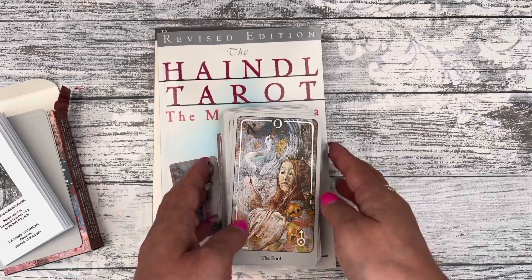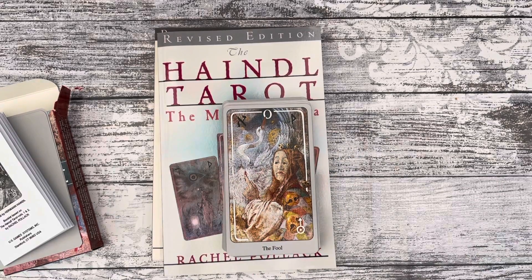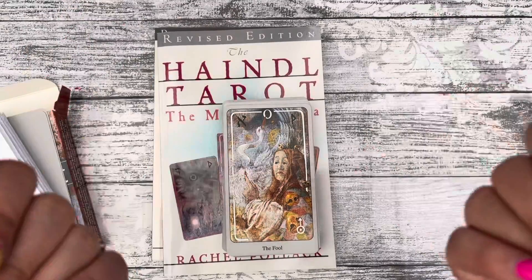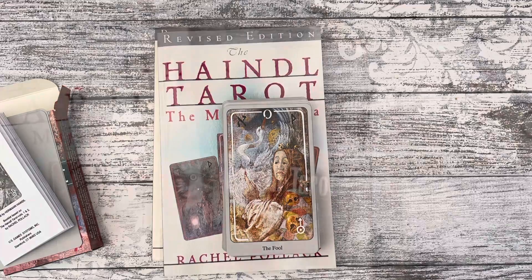I hope you enjoyed this walkthrough. Don't forget to click the like button and subscribe to my channel for more walkthroughs. I hope you have a lovely week. Thank you very much for stopping by. I'll see you in the next video. Bye!